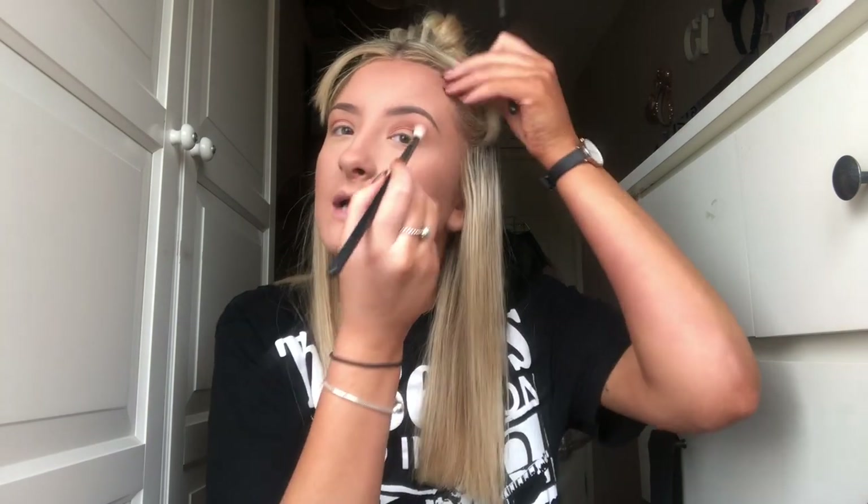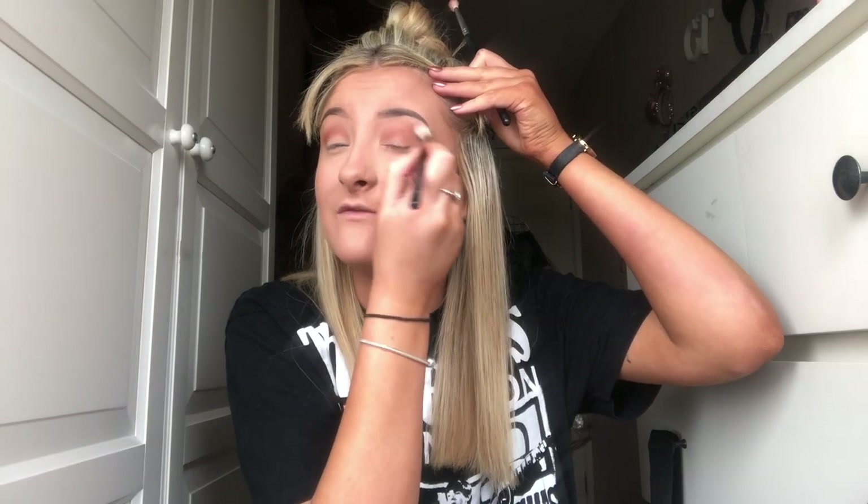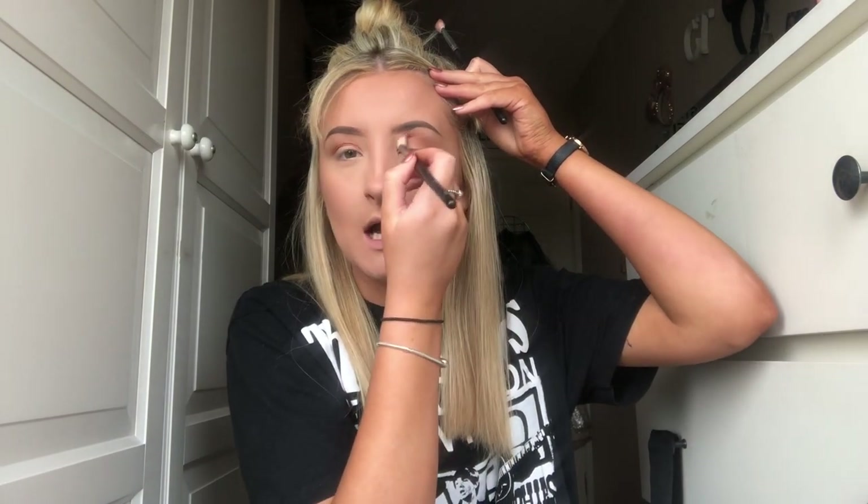That is super pigmented — I'm really loving that. It's blending out so easily as well. This kind of tan colour reminds me of the darker brown you get in the Too Faced Peach palette, so if you're looking for something a lot cheaper, this is your option. We're gonna go into another shade — not sure what that black smudge is there but moving on.